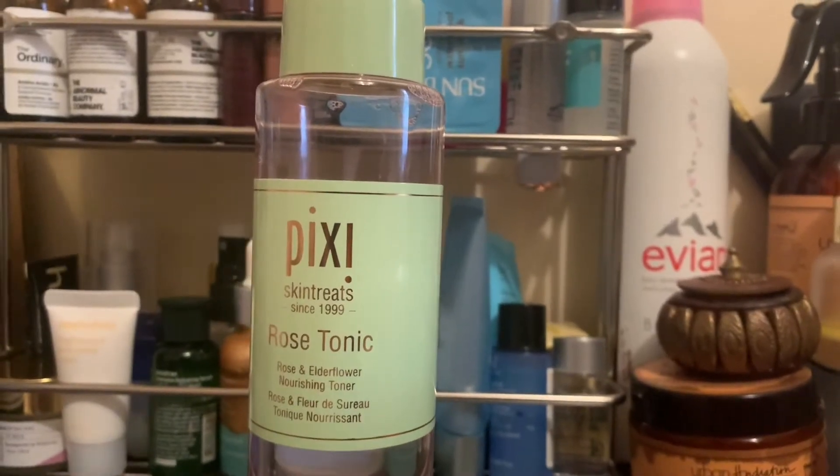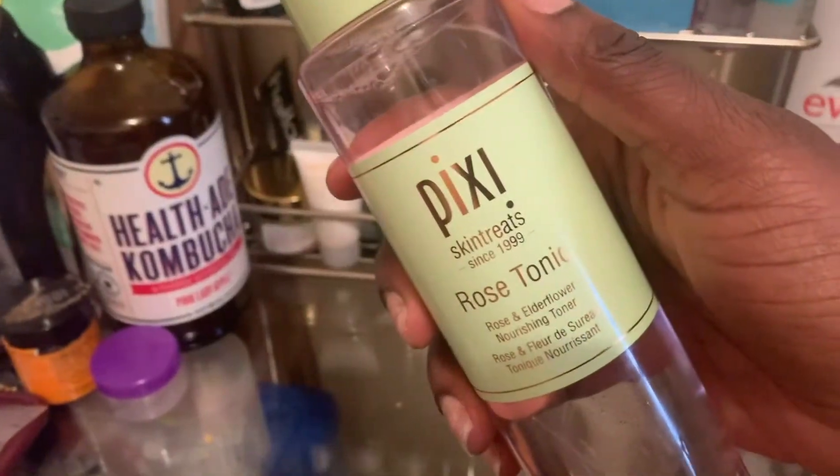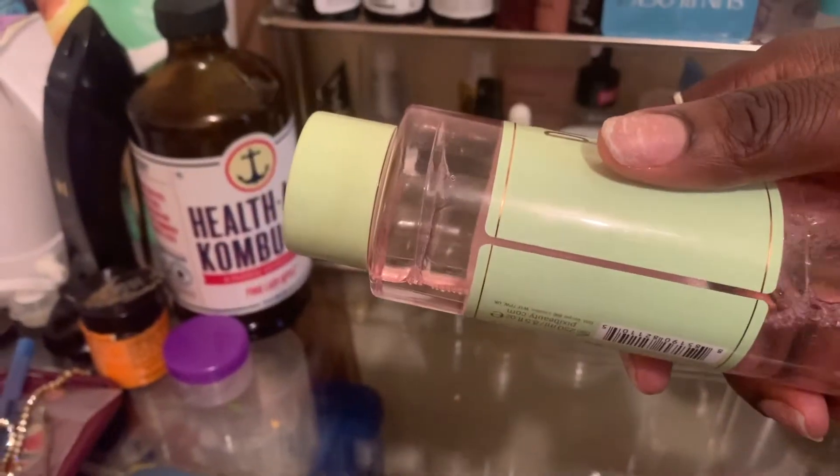This is the Pixi Skin Treats Rose Tonic. What I like about this toner is that the texture is very watery and my skin absolutely loves it.